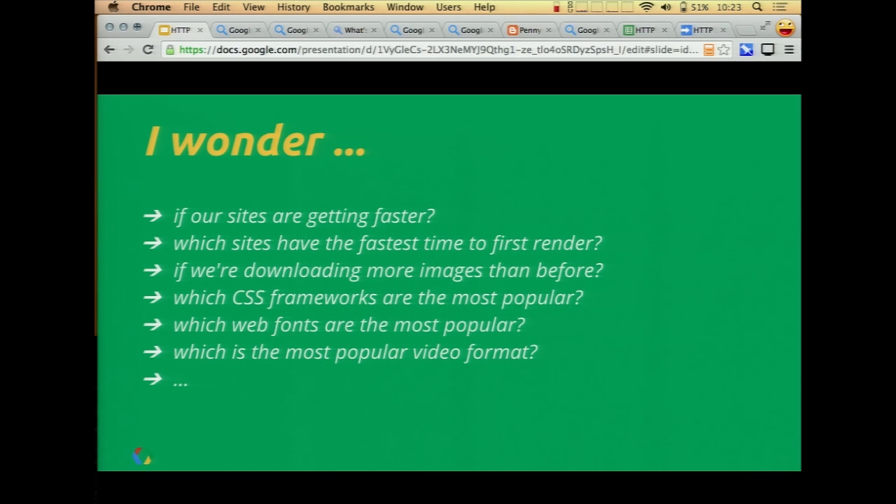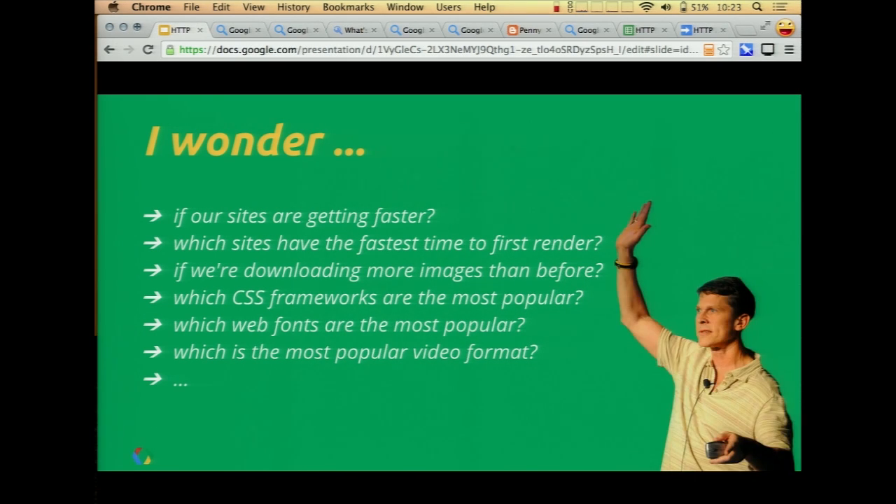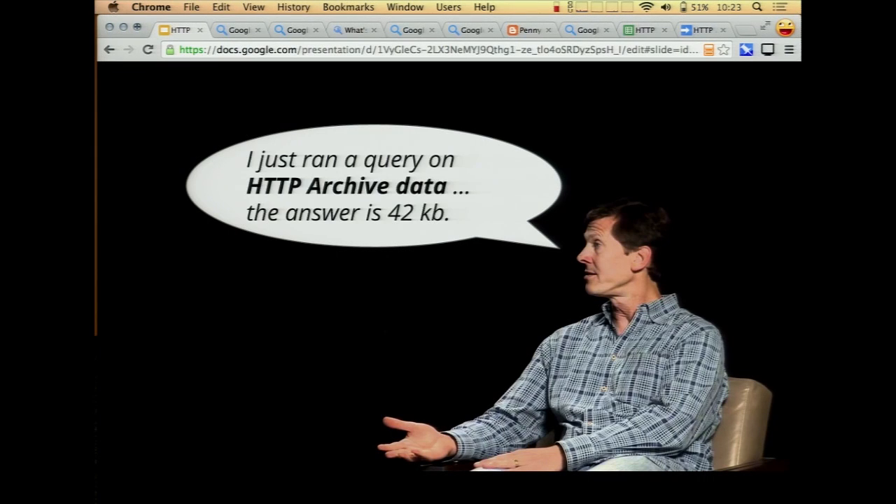Oftentimes when I have a question like this I just turn to Steve and say, hey, I wonder are sites getting faster? And then what usually happens is Steve turns around, kind of mashes on his keyboard, and then 30 seconds later turns around and it's like the answer is 42 — or more specifically, he says, I just ran a query on HTTP Archive because I happen to have access to the MySQL database that generates all the answers.